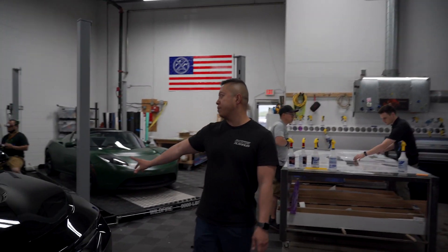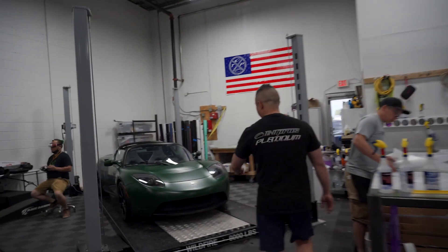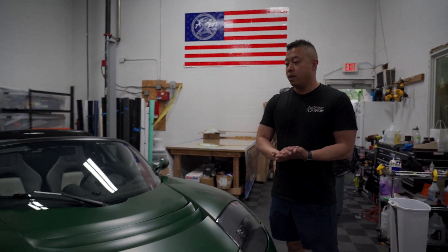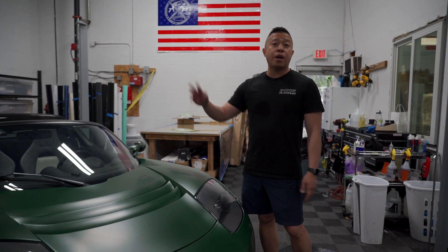The VL1 is getting a full body clear bra — pretty much done, just needs cleanup. This is the Tesla we were working on — it's all done. Full matte clear bra, headlights got gloss PPF, and then ceramic coated.